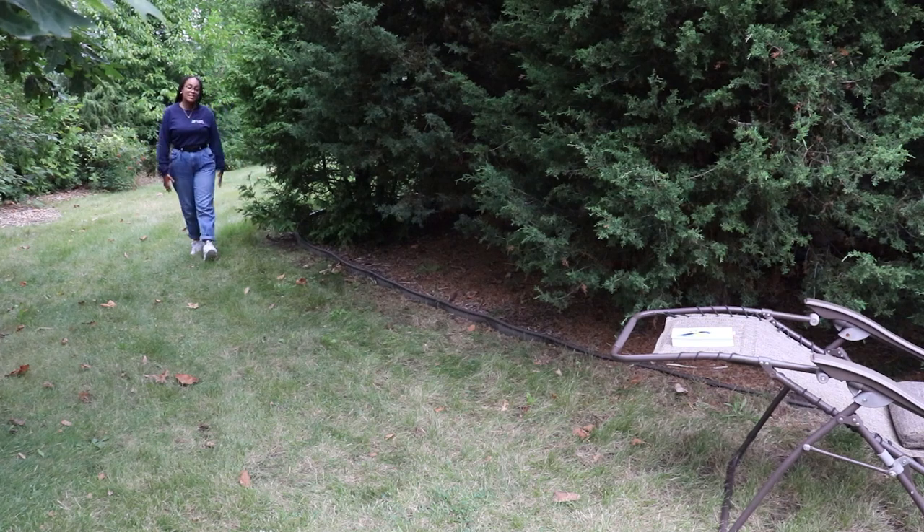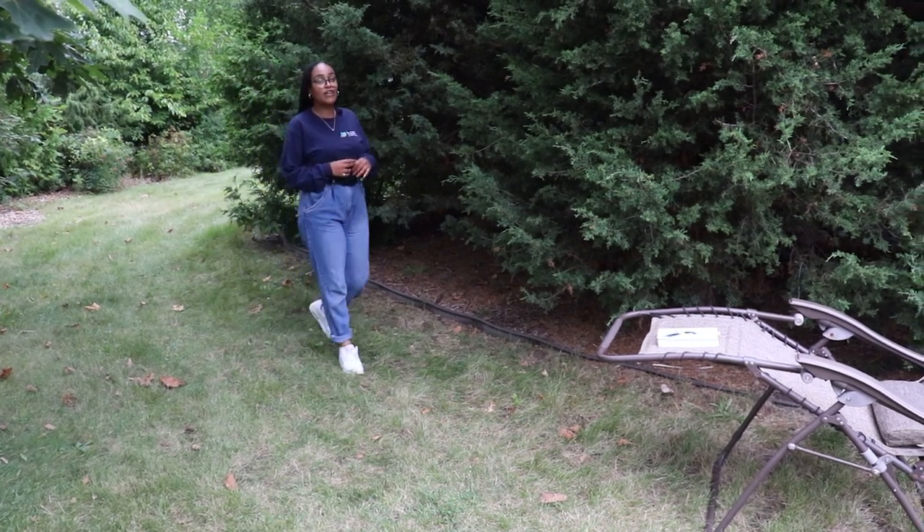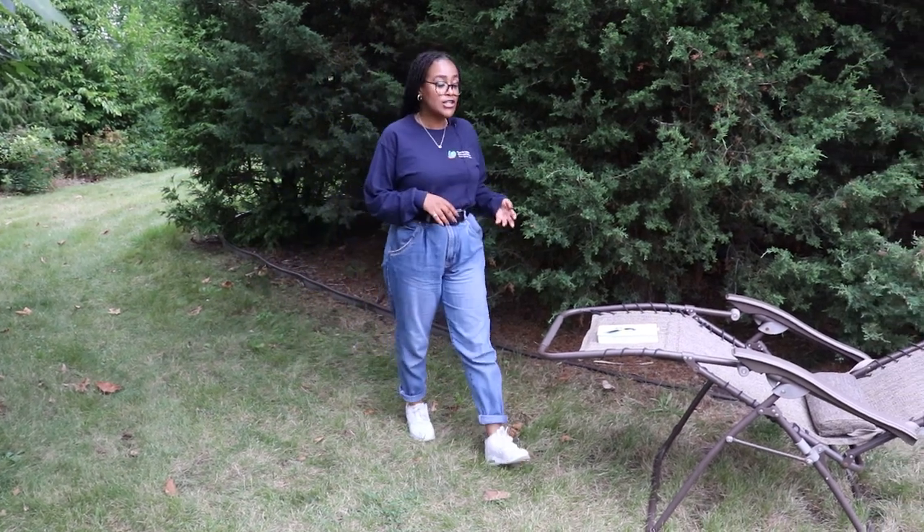Eastern red cedars can live for generations and are a beautiful way to create privacy, add value to your property, and attract songbirds all year long. So plant a tree today to help reduce the effects of climate change and keep your neighbourhood cool.